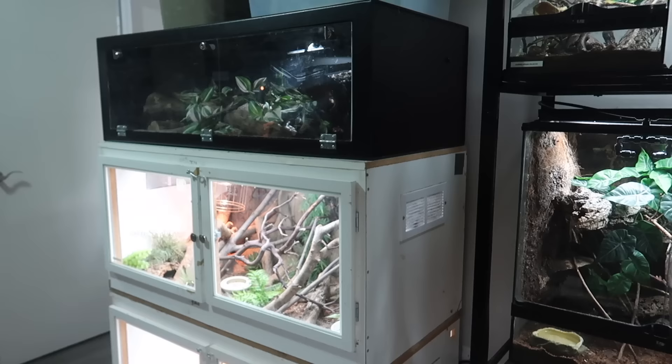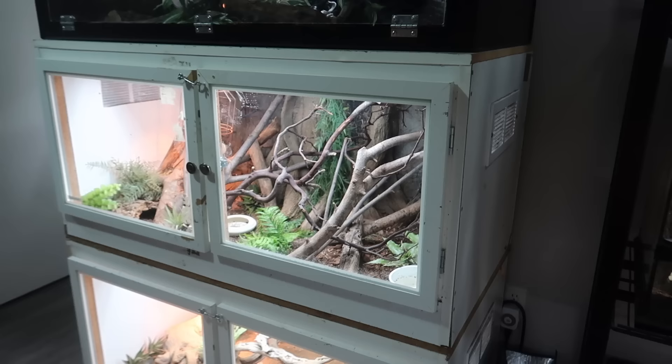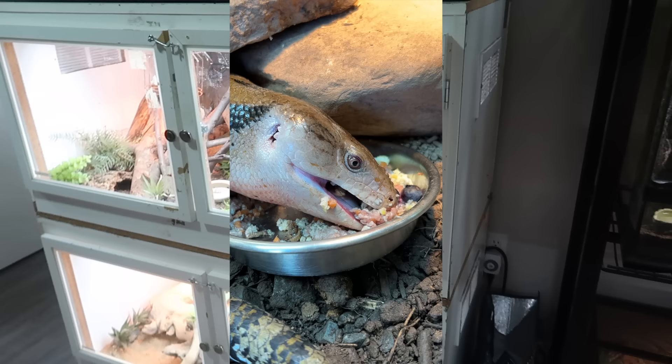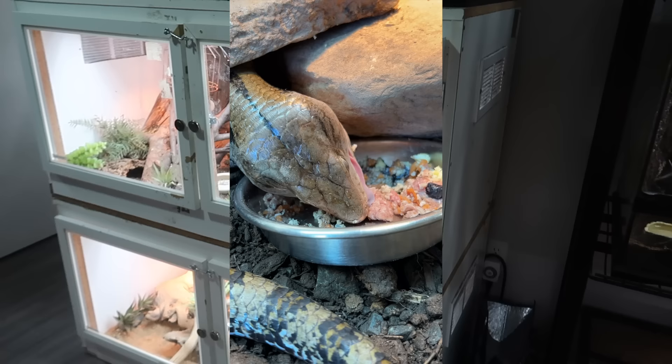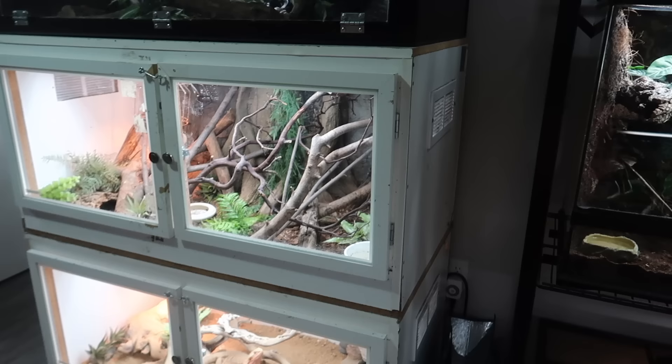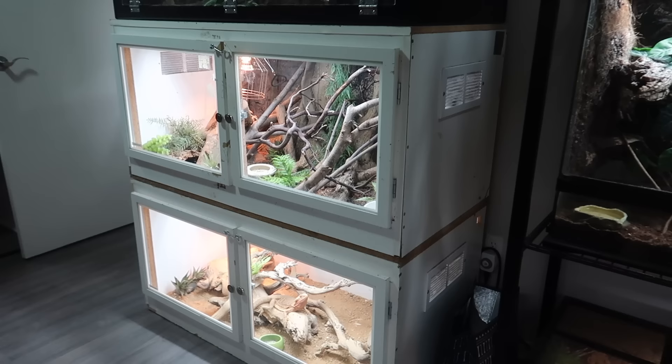One thing I do want to point out is that Bella, my blue tongue skink, is not in this set of enclosures anymore. Bella actually now lives at my workplace and she's one of my work's education animals. I brought her out there a little while ago because she was able to get a really big enclosure upgrade. As sad as I am that she's not in my reptile room anymore, I am very happy that I still get to spend a lot of time with her and very happy for her that she got a good enclosure upgrade.